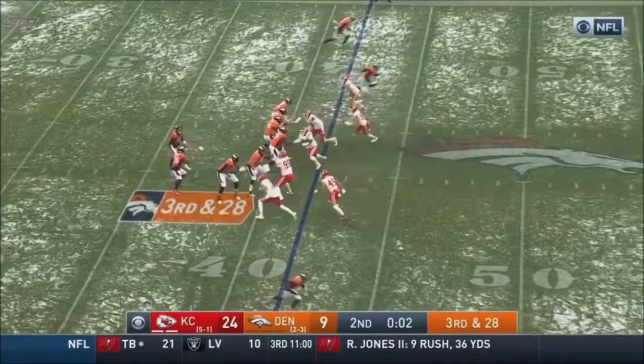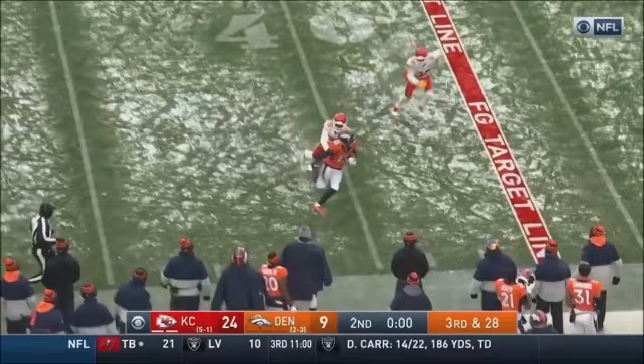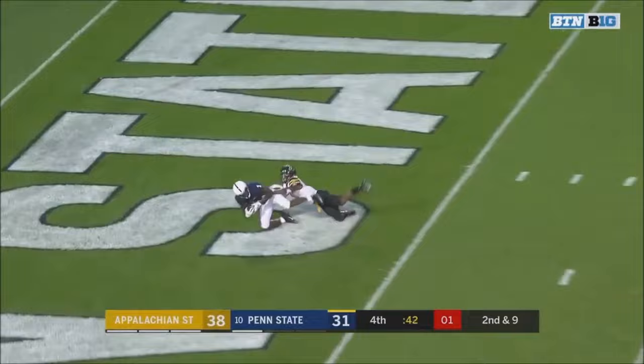McSorley looking deep, got a man open — it's Hamler, and Hamler's coming up! Hand it up and off, it's caught by Hamler, they'll run quickly out of bounds. They brought pressure, play action, McSorley throws it to the end zone — Hamler's got a touchdown!